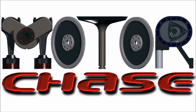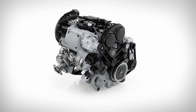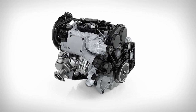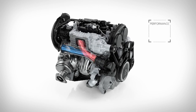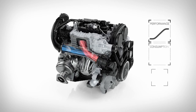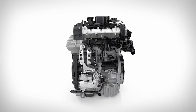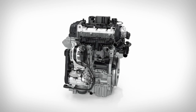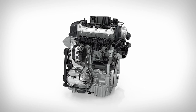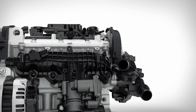Volvo Cars' award-winning Drive-E powertrains have shown the world that compact engines can deliver responsive and powerful performance while reducing consumption and weight. Volvo's new three-cylinder petrol engine proves this point by taking power output to a level only reached by four and five-cylinder engines in the past.